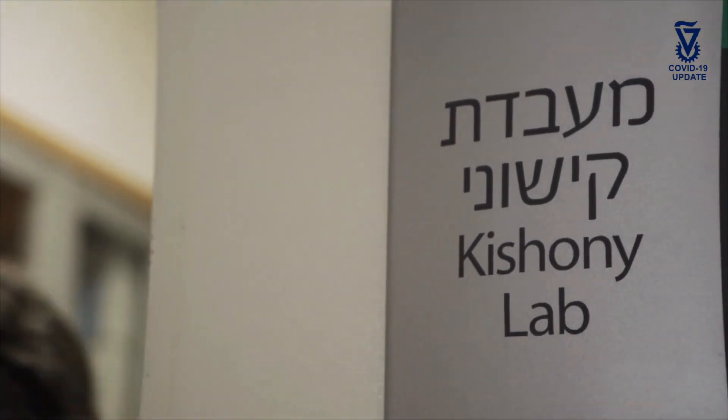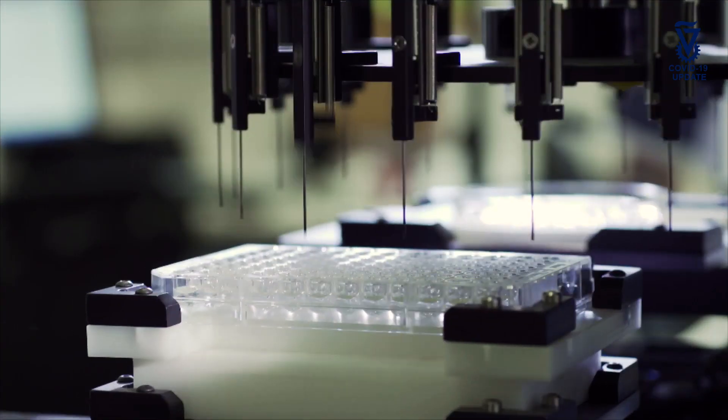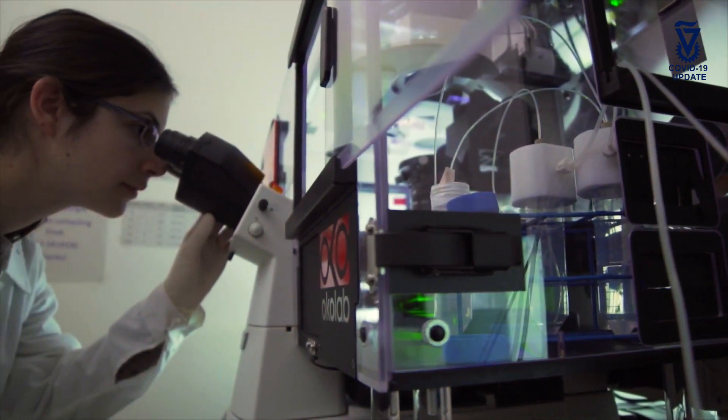In a collaboration between the Kishoni lab at Technion and the virology lab at Rambam Healthcare Campus, we tested a method to overcome this bottleneck in testing for COVID-19. We wanted to combine several samples and test them together in a single tube and see whether this method is sensitive enough. For that, we obtained samples from patients both positive and negative, and we showed that a single positive sample can be identified even within a pool of 64 suspected cases.